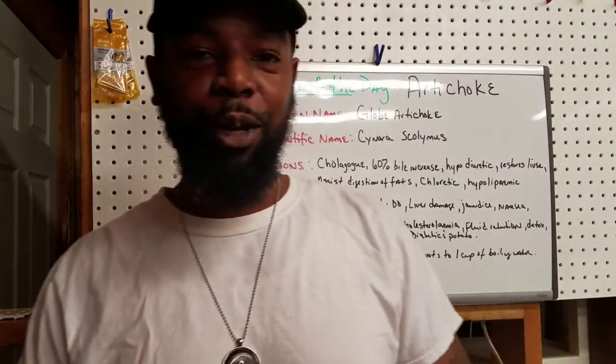Yo yo yo, what's going on good people? It's your boy back in the building. This is another episode of Herb of the Day — you guys ready? Let's get started.